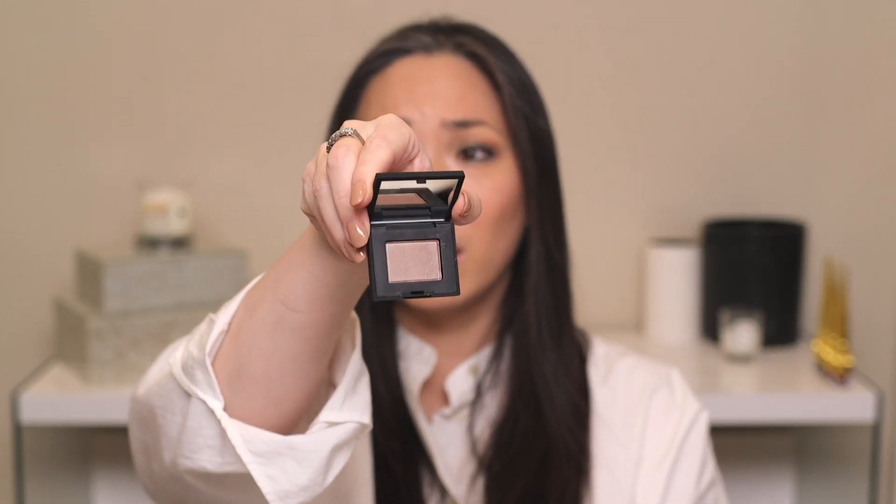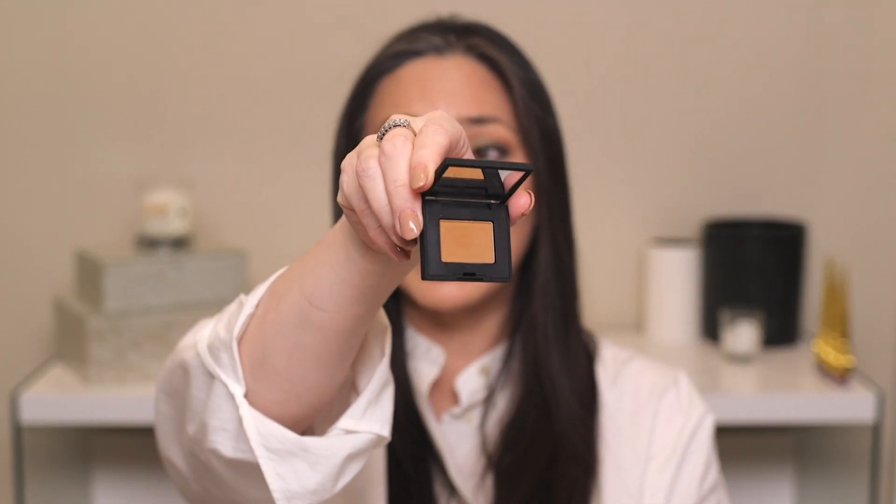I actually really like this new formula a little bit more. I think it performs just a little bit better. It's a little bit more hard pressed — it feels harder in the pan, especially when you finger swatch it, you're thinking, am I going to get any pigment out of there? But it's very pigmented. I don't find them to be very powdery, and you can even see in the packaging that there hasn't been that much kick up. I just really like this reformulation they did.